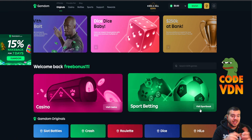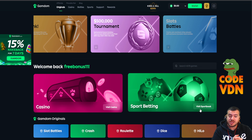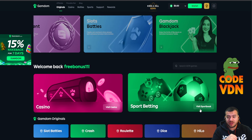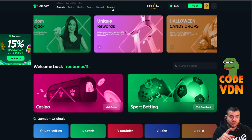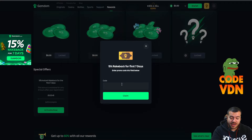Hey guys, if you want to claim free money on Gamdom and activate 15% rakeback for seven days, plus weekly instant rakeback, weekly rakeback, and monthly rakeback, you can do it on Gamdom by creating an account, going to the reward section, scrolling down, activating it there, and typing code VDN — simple three letters.